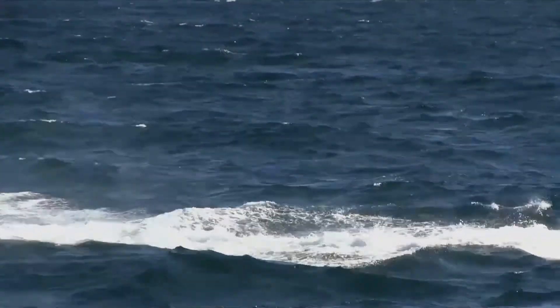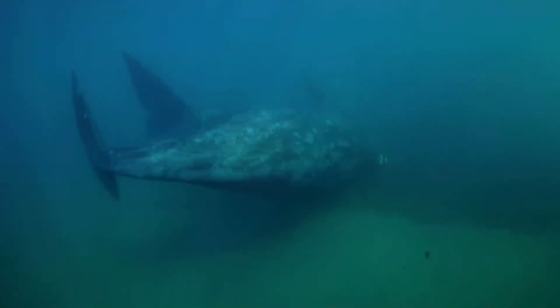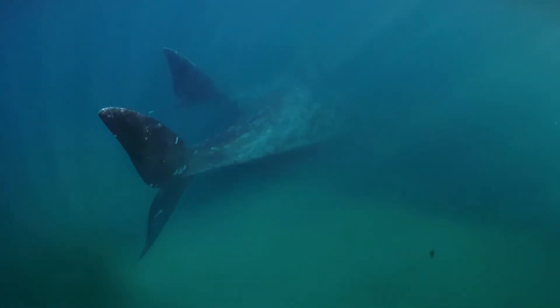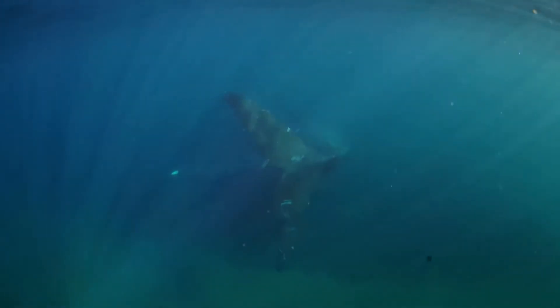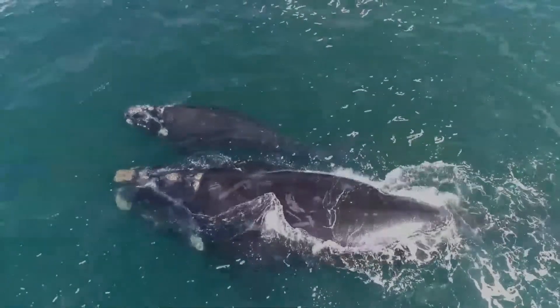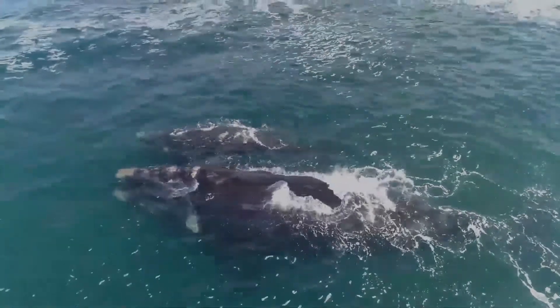One possibly significant contributor to the calf mortality rate has alarmed scientists. Since at least 1996, kelp gulls off the coast of Patagonia have been observed attacking and feeding on live right whales. The kelp gull uses its powerful beak to peck down several centimeters into the skin and blubber, often leaving the whales with large open sores, some of which have been observed to be half a meter in diameter.